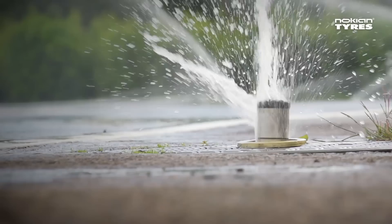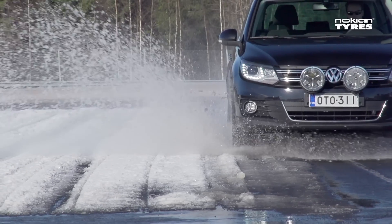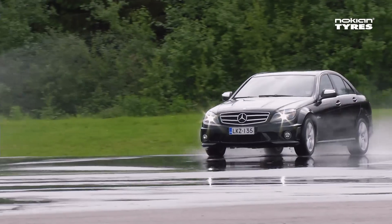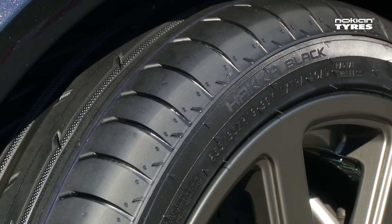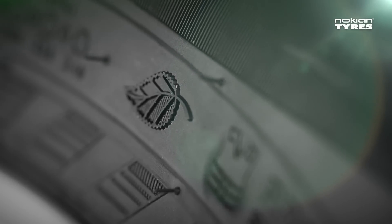For example, the wet weather and slush testing systems at the Nokia track are among the best in the world, and they provide information that guides development towards even better, safer and eco-friendly tyres.